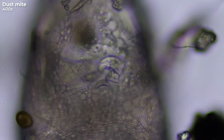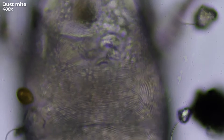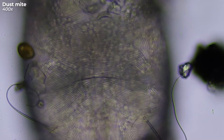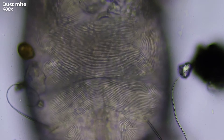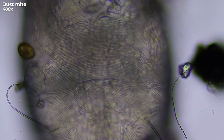Now, if you zoom in even further — and I mean, get real close — you'll notice these fingerprint-like patterns on their back. Cool and creepy at the same time, right? Believe it or not, these patterns assist them in exchanging gases with the atmosphere. Who knew these little guys had such intricate designs up their sleeves?